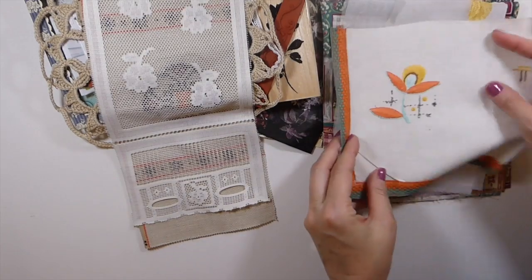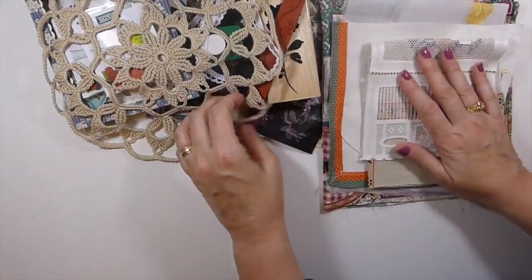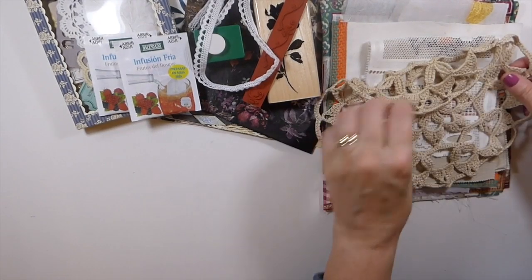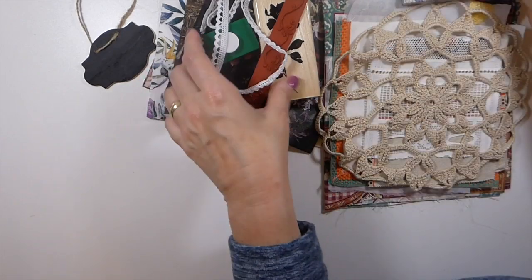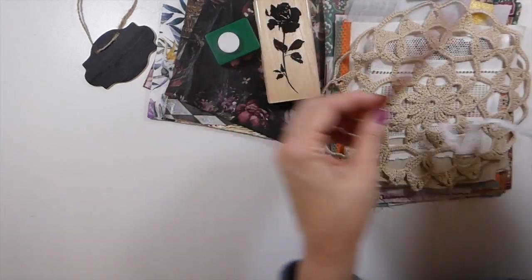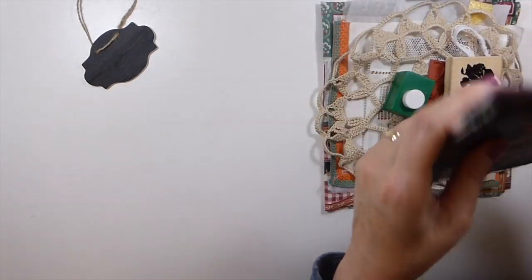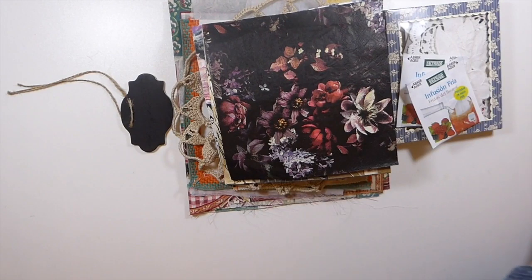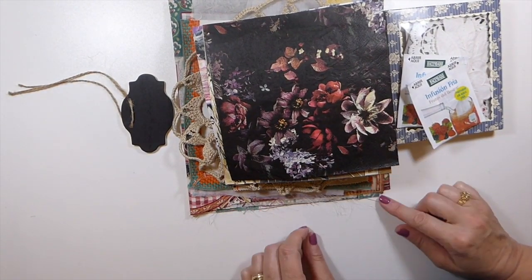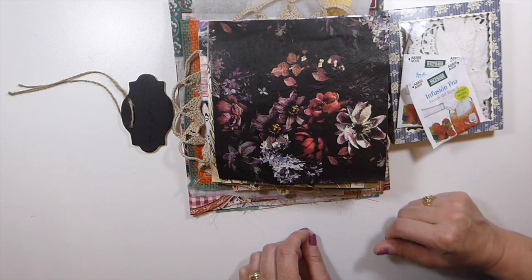Thank you Wenka — that is just such a nice little package to receive, I appreciate it and it will all be used, I can promise you that. She's such a sweet woman. Check out her channel — I'll put the link below. I'm going to get all these put away in the proper place so I can get to using them. I hope you guys are having a good week so far — I'll see you here soon, bye!